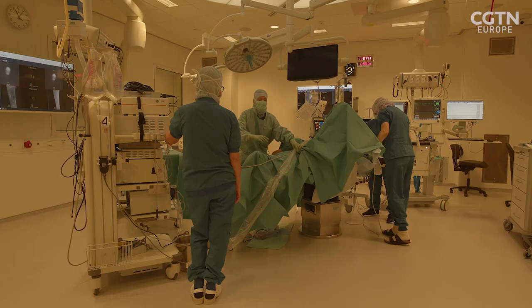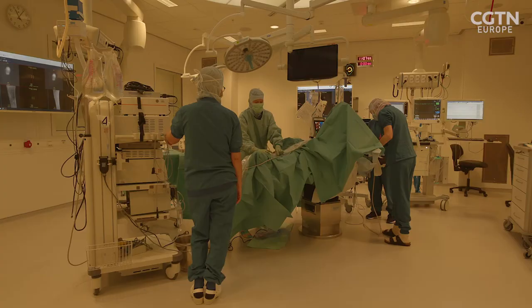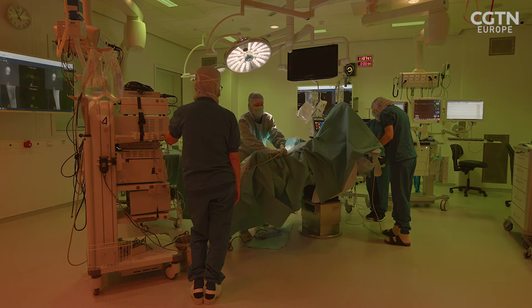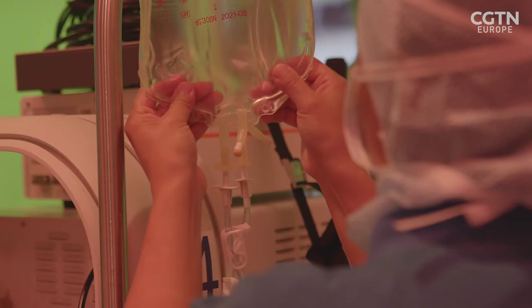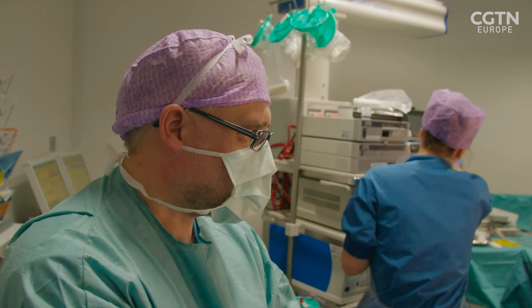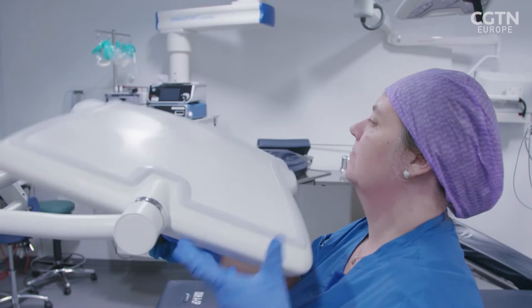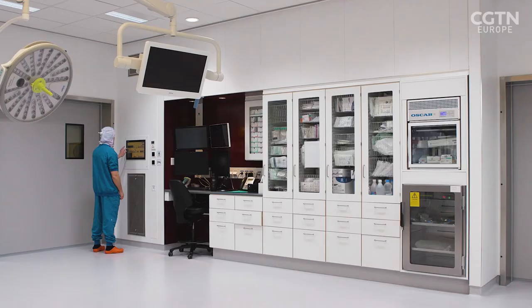ChromaViso surveyed 330 users of ergonomic lighting at 30 hospitals in Scandinavia. 89% said the visual conditions were improved for all job functions. 65% weren't as tired, which rose to 85% among surgeons. 75% felt their concentration improved, with surgeons reporting even more so. And 68% felt ergonomic lighting increased safety. 70% of the lights are operated by a computer program and can be changed from a touch screen. There is even a calming light setting for the patient.